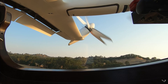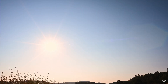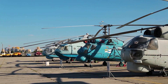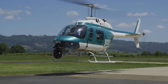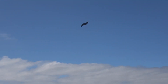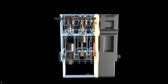eVTOLs — electric vertical takeoff and landing aircraft — are a new and innovative class of aircraft that have been gaining significant attention in the aviation industry. Unlike traditional fixed-wing aircraft or helicopters, eVTOLs are designed to take off and land vertically, eliminating the need for long runways or helipads. These aircraft are powered by electric propulsion systems, which offer numerous advantages over conventional internal combustion engines.